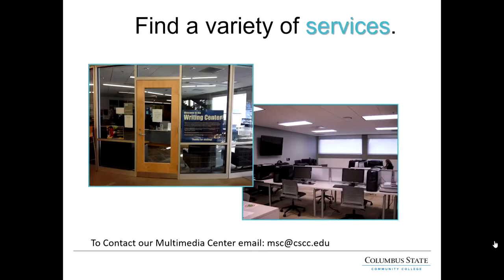The first floor also has a writing center. The writing center requires an appointment but they can help you write and edit papers, or even help you with a resume. The Multimedia Support Center is also located on the first floor. They have a specialized computer lab good for video and photo editing, with computers that have the Adobe suite. To contact them, email msc@cscc.edu. They can help with general multimedia questions and find tutorials for multimedia software.